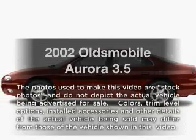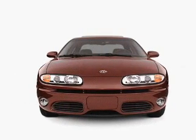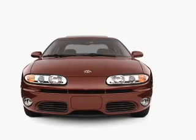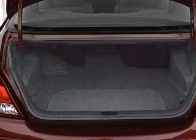Get noticed in this 2002 Oldsmobile Aurora. If you're looking for a first-rate auto, this one could be yours today. With a solid six-cylinder engine, the powertrain includes front-wheel drive. Driven by an automatic transmission, the anti-lock braking system will help deliver you safely to your destination.